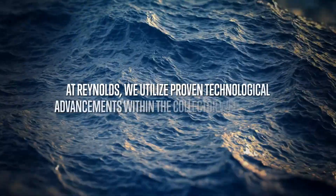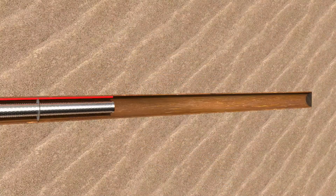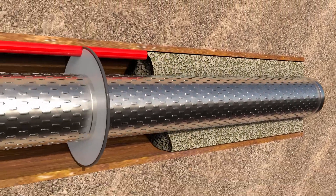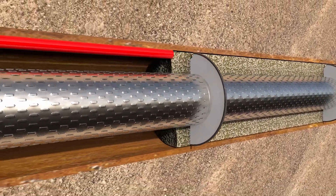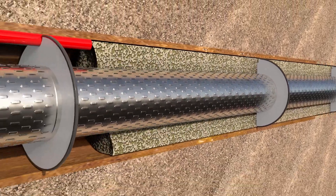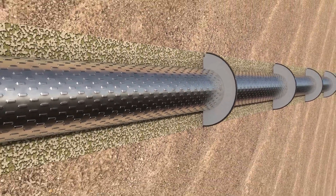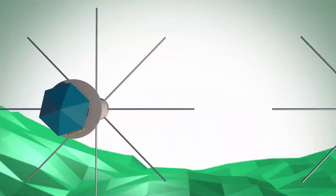At Reynolds, we utilize proven technological advancements within the collector well industry. Reynolds has the ability to gravel pack collector well laterals in place during installation. During gravel packing, select filter media is placed around the lateral screens as the outer projection pipe is removed. This results in a uniform envelope of coarse-grained material being evenly distributed around the circumference of the lateral screen. Gravel packing allows the slot size of the lateral screens to be maximized, even in fine formations, and increases the effective diameter of the laterals.